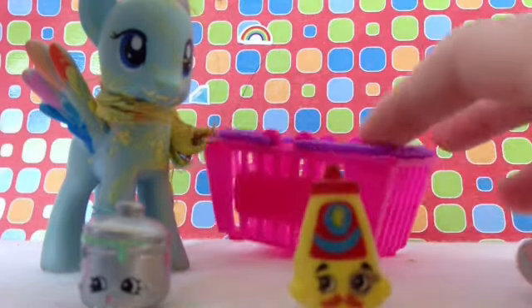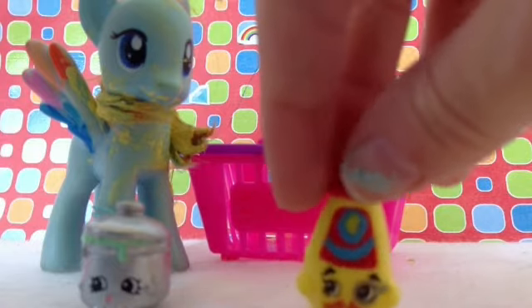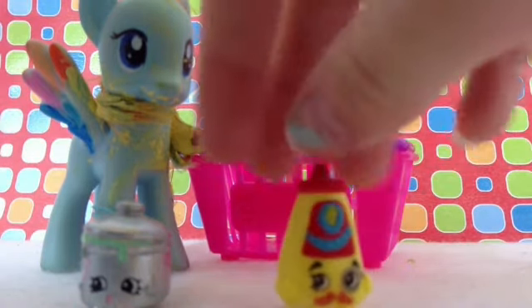And then we have Colonel Mustard, which is just a common, but that's okay because he's really cute. It's a good thing that I don't have any of these ones already, because then I would have a double and that would be kind of bad — but then it would be like brother and sister, or brothers or sisters.